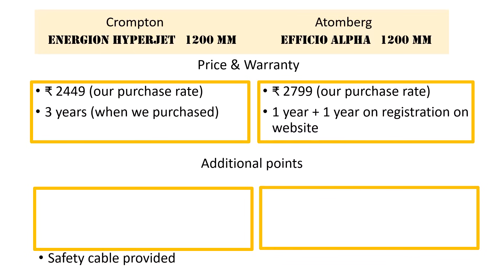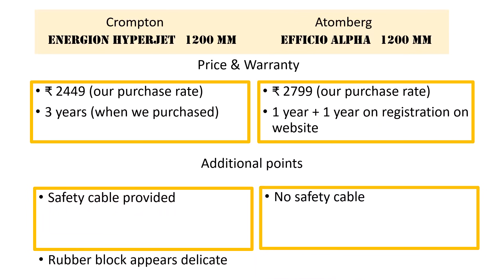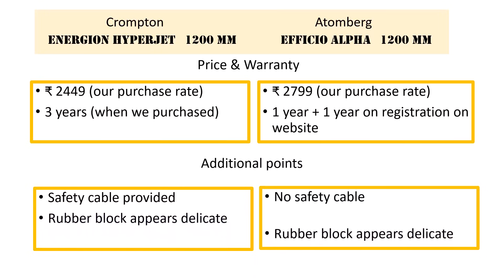Some additional points I would like to mention: the Crompton fan came with a safety cable whereas there was no safety cable provided by Atemberg. The rubber block in both the fans appears to be delicate as compared to those which we used to get decades ago.